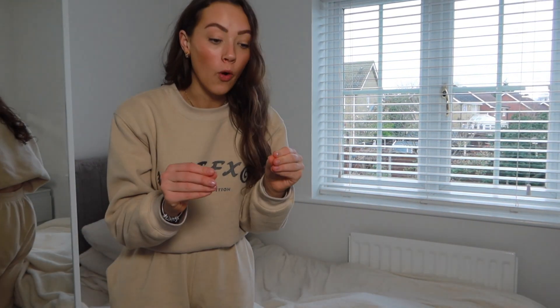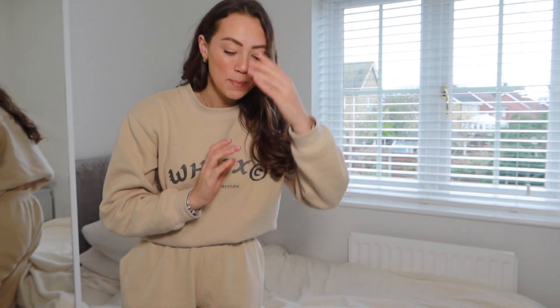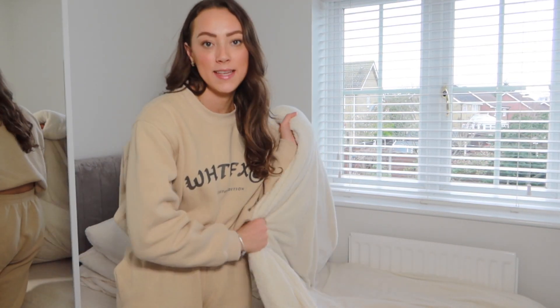I'm going to change my bedding. I have my teddy bear bedding on which is the most comfortable - it's very cozy for winter - but it's very cream and my room has now completely converted to white and gray. I'm going to put my summer bedding on, which is white sheets, and I feel like this will really make it feel like the room's coming together.